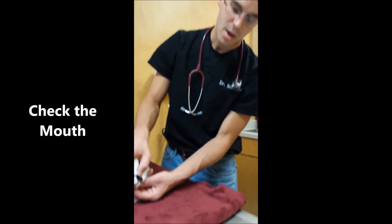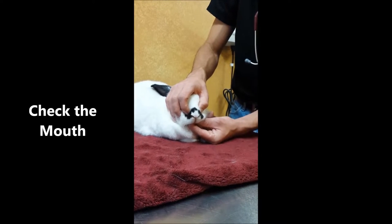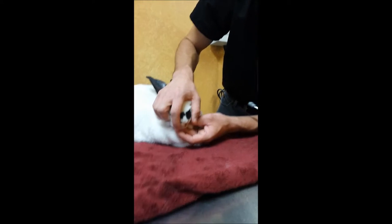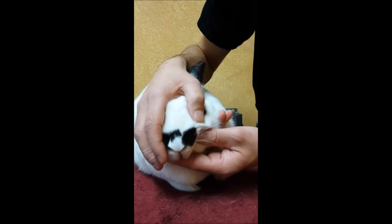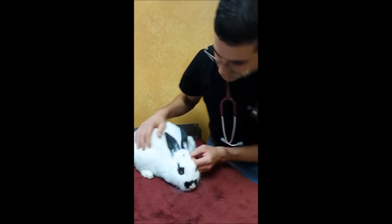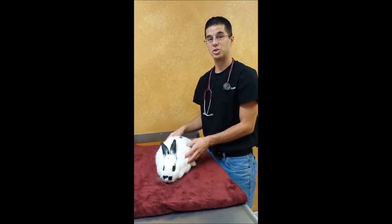Next I'll assess their mouth and just make sure the teeth are sliding nicely side to side with no catches — that's a sign the teeth are healthy. If they'll let us, we'll pull the lips down a little bit to look at those front teeth. I got a quick look from the side, and that's often as much as you're going to get.